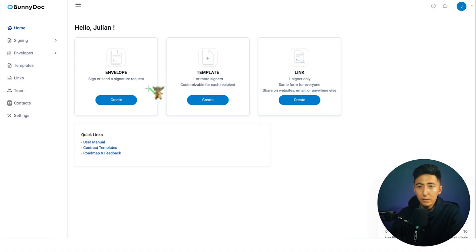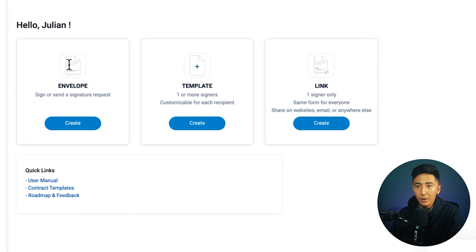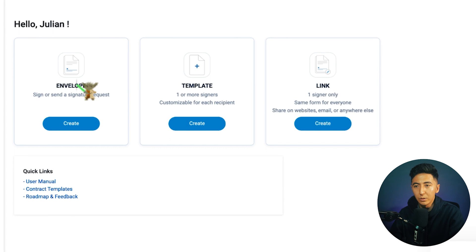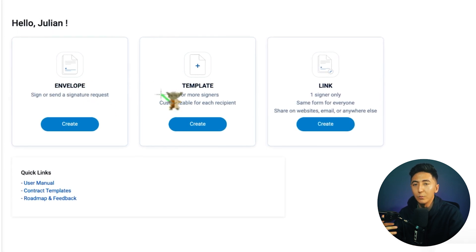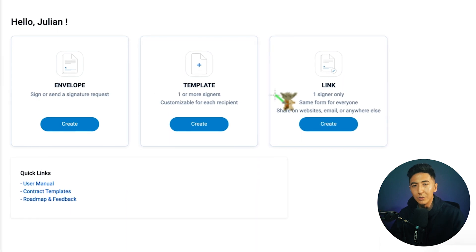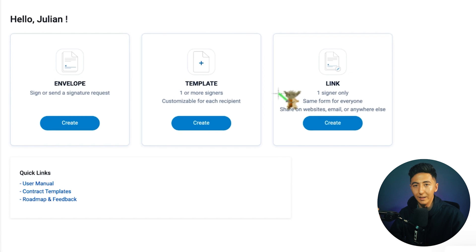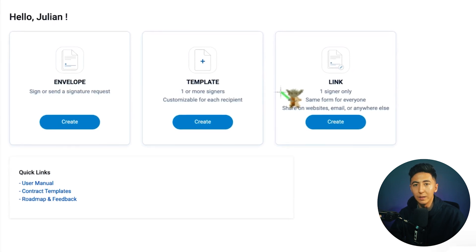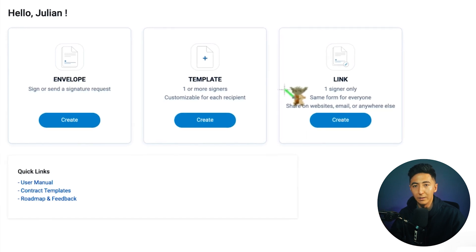When we log into the tool, we can see Envelope, Template, and Link. Envelope allows you to sign or send a signature request. Template allows you to create a reusable template. Link allows you to create a template and share that link on, say, your website — whenever somebody clicks it, the form pulls up, they fill out your contract, and it automatically sends it to you. It's a very convenient way to share a document without sending a custom one to every single person.